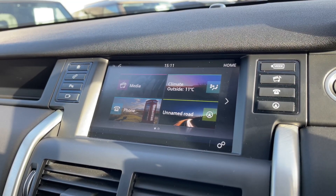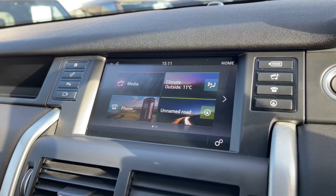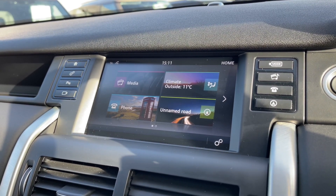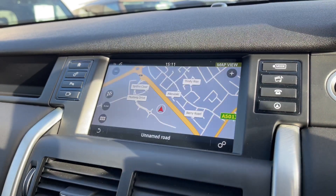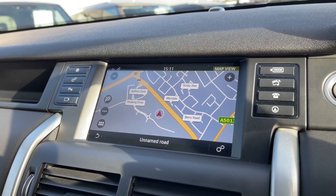Taking a look at our colour touch screen display, we have all the essentials like a DAB radio system and Bluetooth telephone functionality to take those all important calls on the go. We also have access to a satellite navigation system so that the driver can easily navigate to their destination.